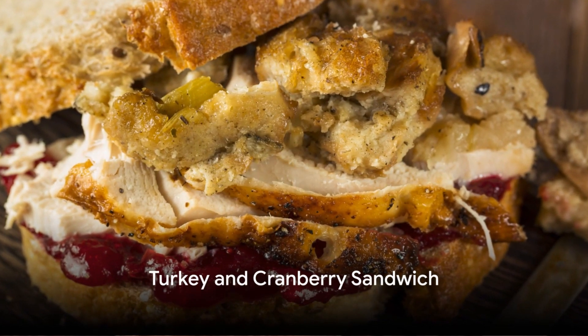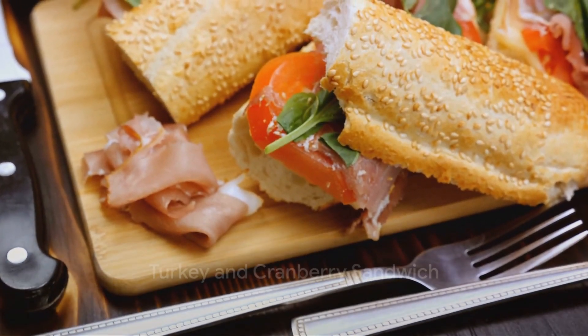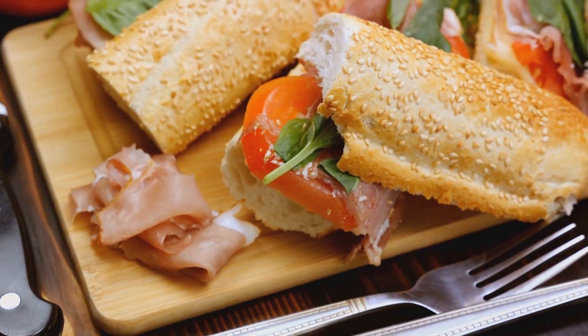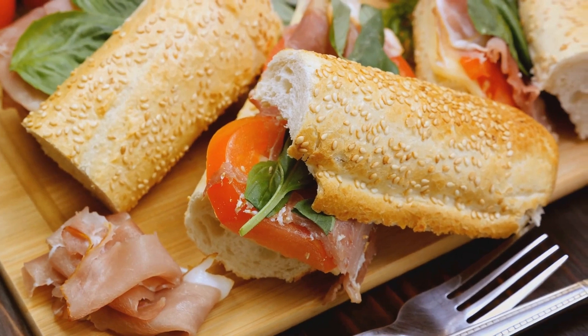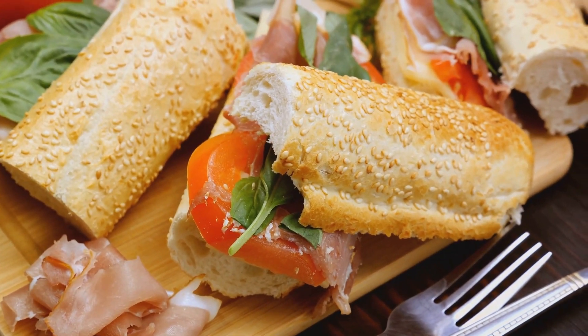Moving on to number eight, the turkey and cranberry sandwich. Layer turkey slices on a slice of whole grain bread, spread a thin layer of cranberry sauce, and add lettuce. This sandwich is a great source of lean protein.